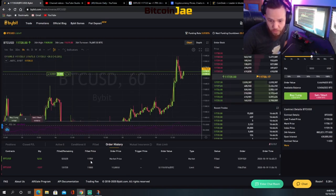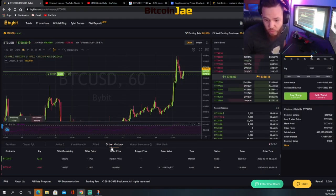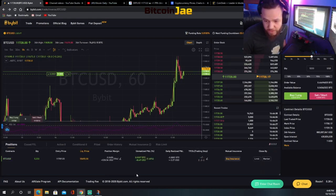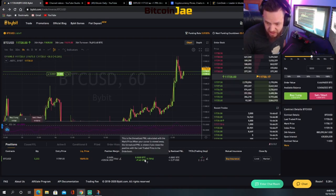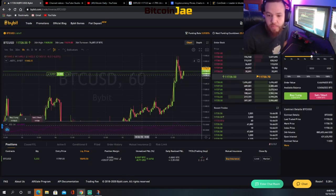We liked the bounce so we jumped right back in. Our fill price is 11,709 — even a better fill than the previous time. We're writing it back up and currently we're up about $8.50 to $9, which is about 1.87%. We're just going to ride this and see if we can hit that profit mark at 11,800 again.